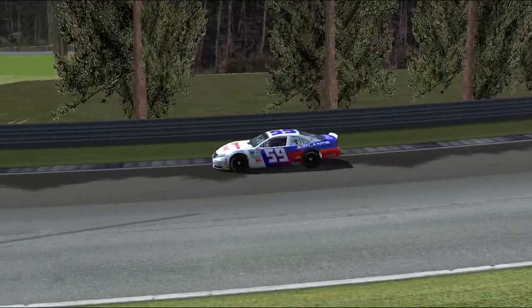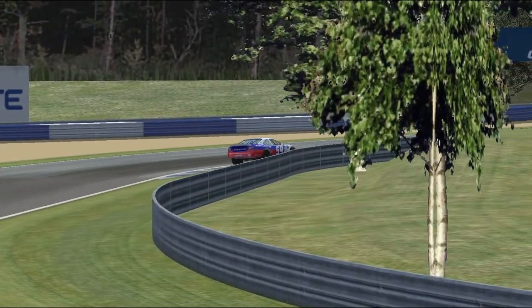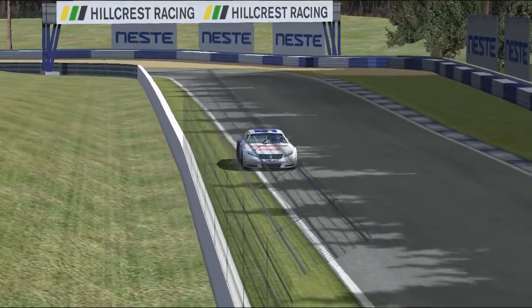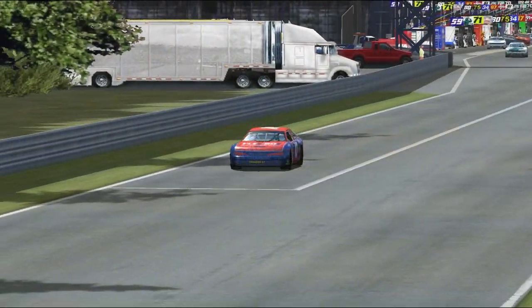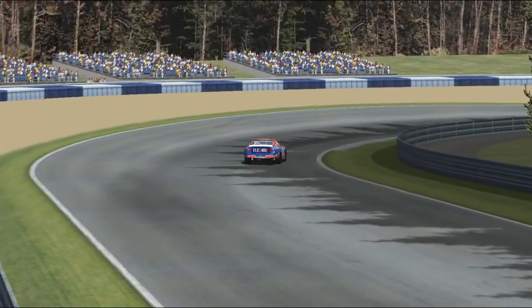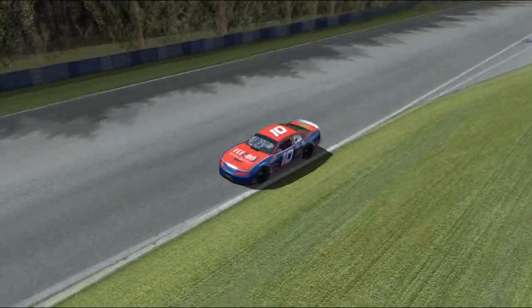Oh, I think he might be. He might've run it out of fuel. I almost wonder if Webster either didn't hear the radio or there are radio problems on the 59, but he's definitely running out of fuel. He's pulling it along the side of the track to avoid anyone running over him — which is very smart — but that's going to give Leckleiter and Leckleiter Motorsports the lead of the race.